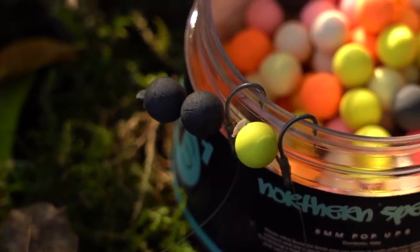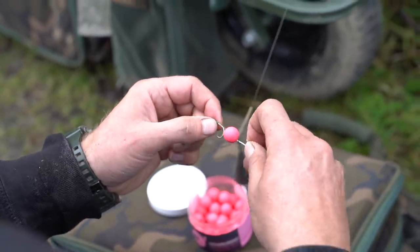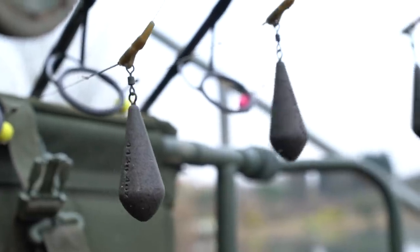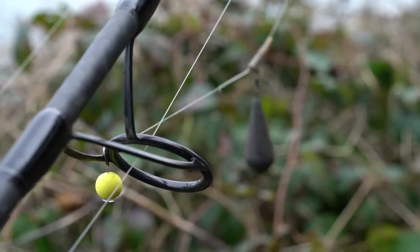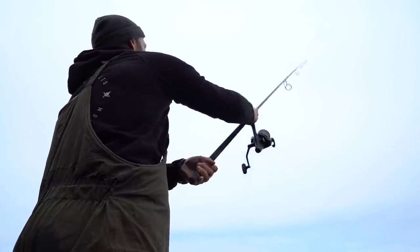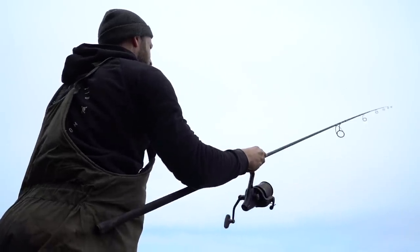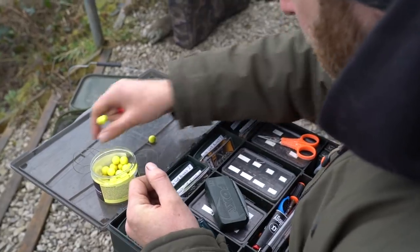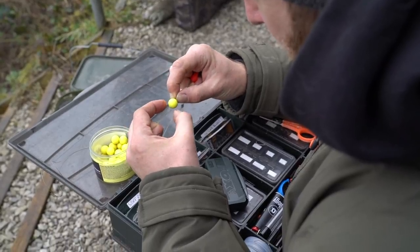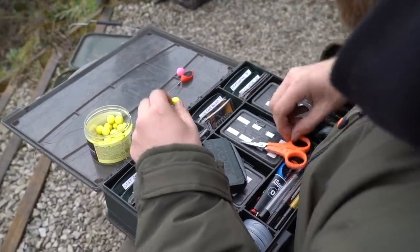Another tactic I employ a lot at this time of year is fishing with single hook baits — by that I mean fishing with no loose feed around the bait at all. It's a great way of exploring the swim at this time of year. The carp can often be very tightly shoaled together, and if you see one carp show or one feeding fish it can mean there are a number of carp in the immediate vicinity. In those situations a well-placed single hook bait is often all that's needed to induce a bite. It's also a good way of feeling your way into the session and gauging how the carp are feeding.